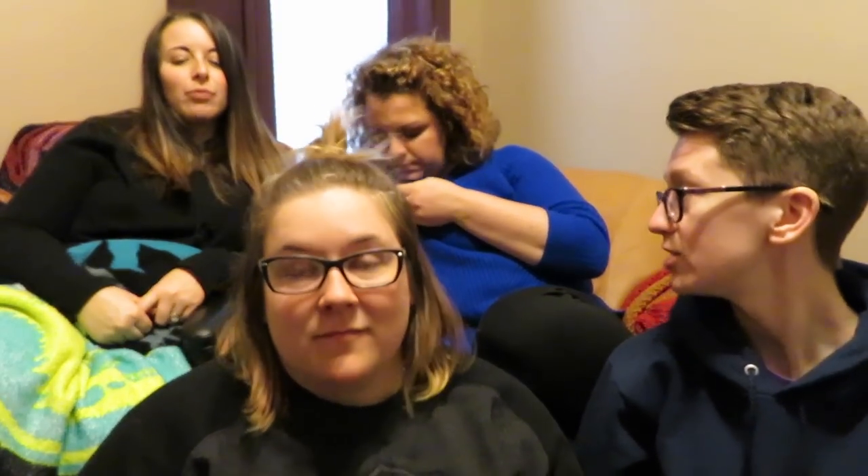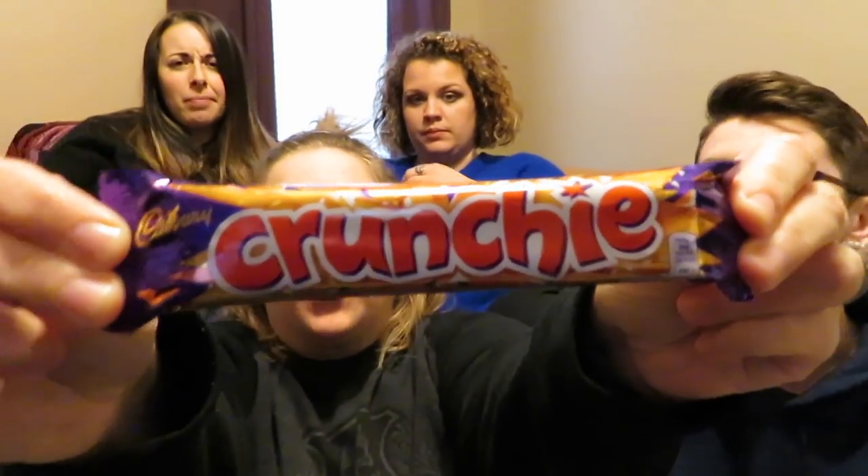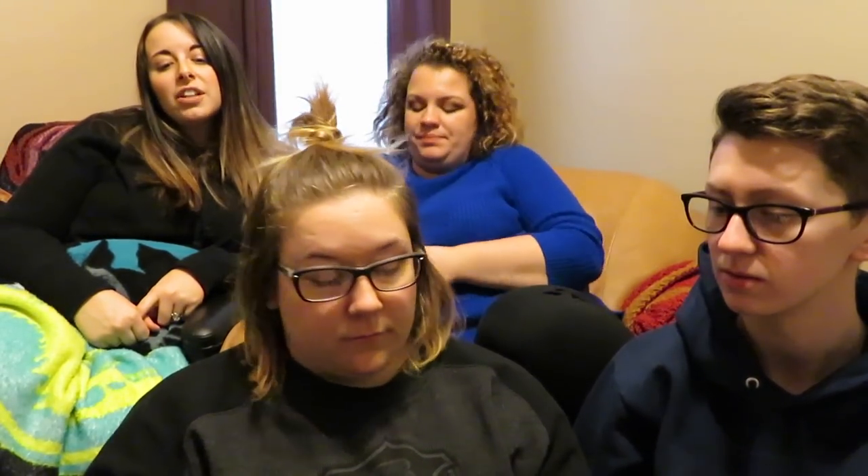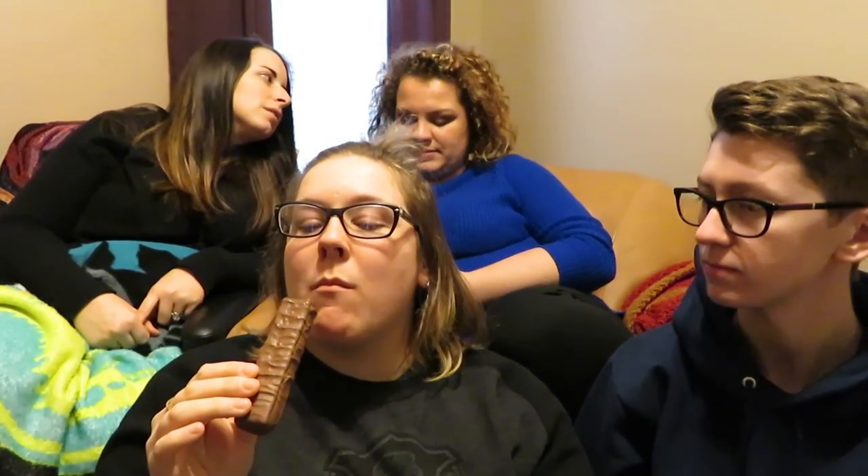I think I've had this one. What is it? A Crunchie — is it like a Crunch bar? Golden honeycomb wrapped in Cadbury chocolate. Real honeycomb? This is the UK, they don't mess around — they're stealing from bees. Bees! Like Arrested Development honeycomb — people need to watch Arrested Development.